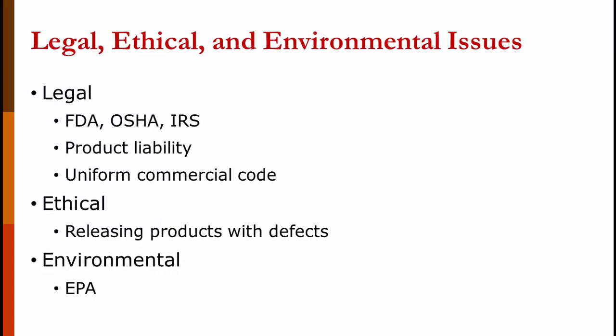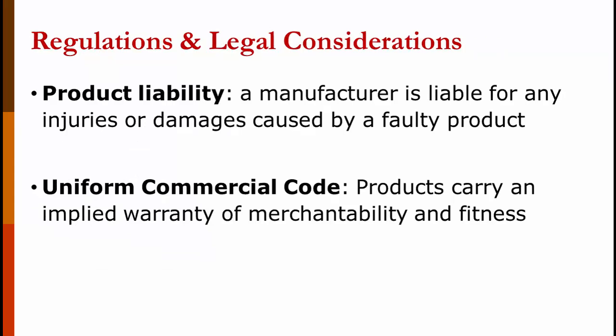There are also legal, ethical, and environmental issues to consider. Legally, depending on the product or service, there's the Food and Drug Administration, the Occupational Safety and Health Administration, and to a lesser degree the Internal Revenue Service. There are product liability issues and the Uniform Commercial Code. Ethically, you don't want to release a product with defects. For environmental issues, if you're producing it yourself, you need to be concerned about the EPA — the Environmental Protection Agency — and not violate pollution rules. A manufacturer is liable for any injuries or damages caused by a faulty product, and you can't waive this with a liability waiver. The Uniform Commercial Code says products carry an implicit guarantee of merchantability and fitness — meaning the product does what you say it's going to do.